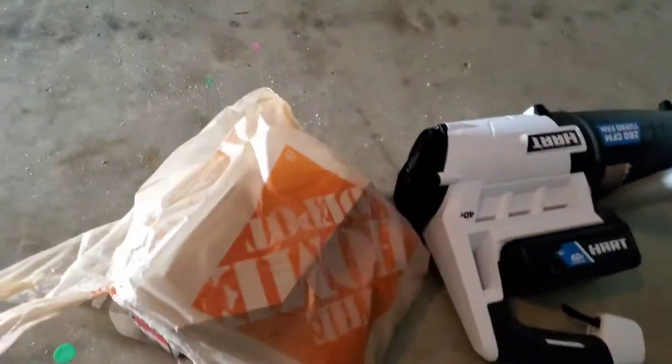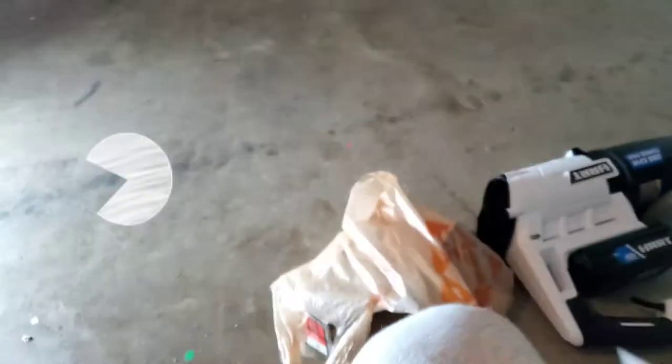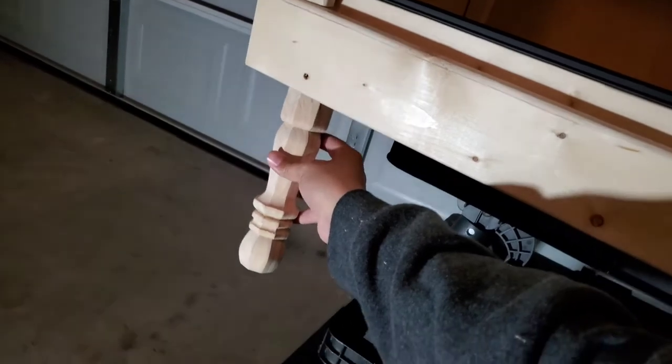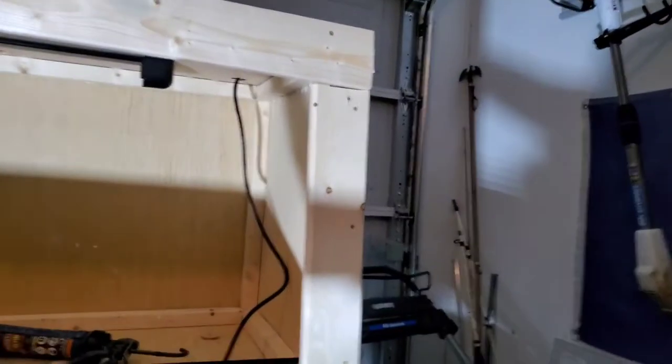Today I went to Home Depot instead of Lowe's — Home Depot used to be my stomping ground. I got these legs that I just picked up from Home Depot because Lowe's didn't have any. I got some 9-inch legs for this terrarium and it's definitely gonna be a nice addition. I still gotta hook up the heat lamp but that'll only take a few minutes.